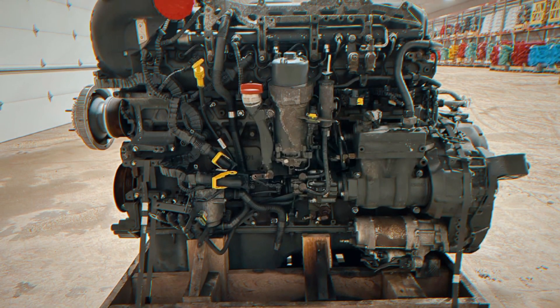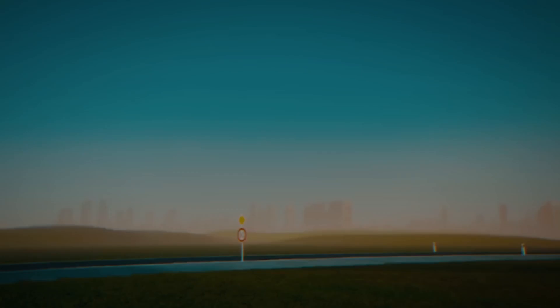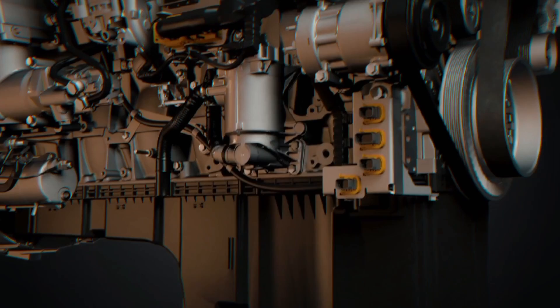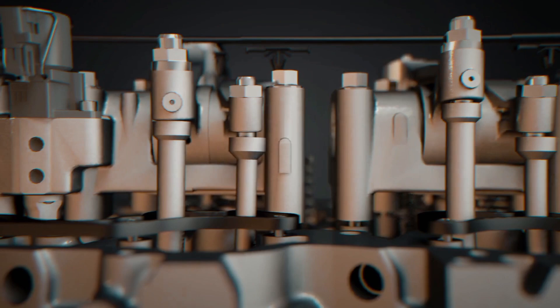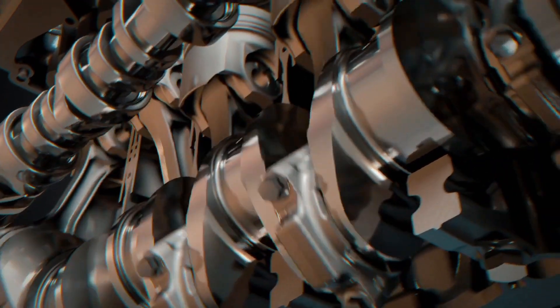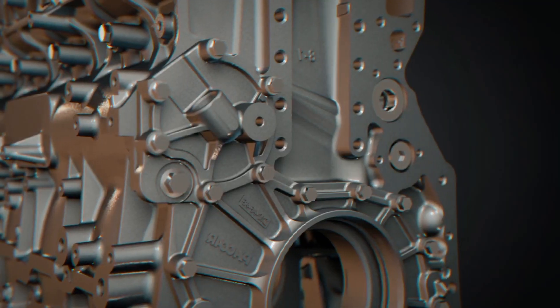PACCAR MX-13. The PACCAR MX-13 engine is a powerful and efficient option for truckers looking for good performance, economy, and durability in their freight operations. With its exceptional power, fuel efficiency, and advanced emission reduction technologies, it's highly regarded. It has power of up to 510 hp, torque of up to 1,850 lb-ft, speed of 2,200 rpm, and a dry weight of around 1,130 kg. This engine is known for its fuel efficiency and low operating costs, making it widely used in heavy-duty trucks and appreciated for its reliability and durability.